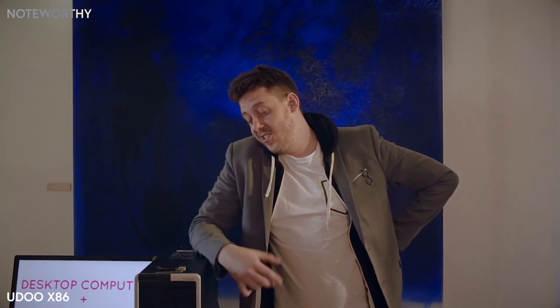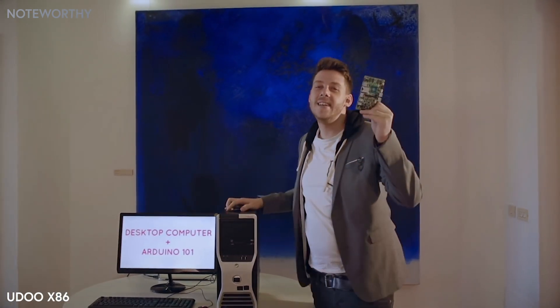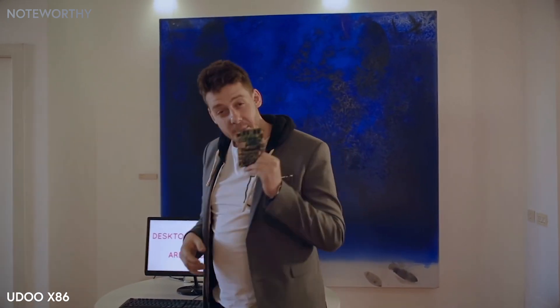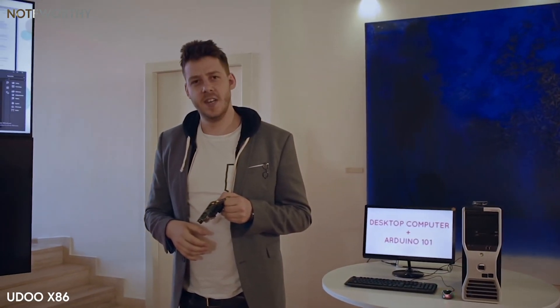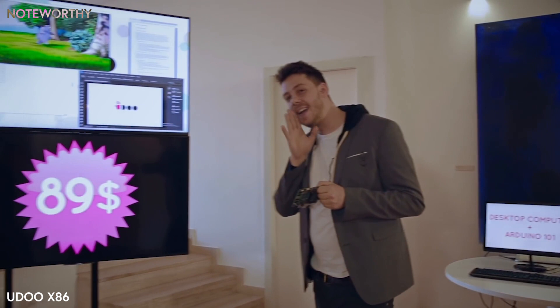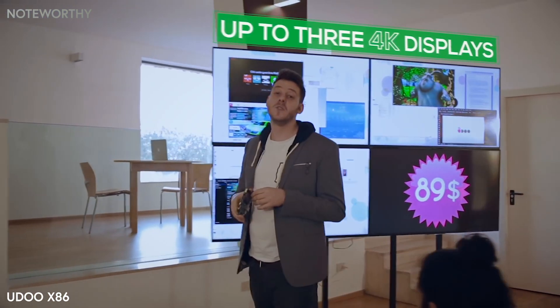Hi, I'm Michelangelo. This is a powerful desktop computer, this is an Arduino, and this is both of them — the brand new YouDo x86, the most powerful maker board ever. How much does it cost? 89 dollars, and this beauty can run up to three 4K resolution monitors at once.